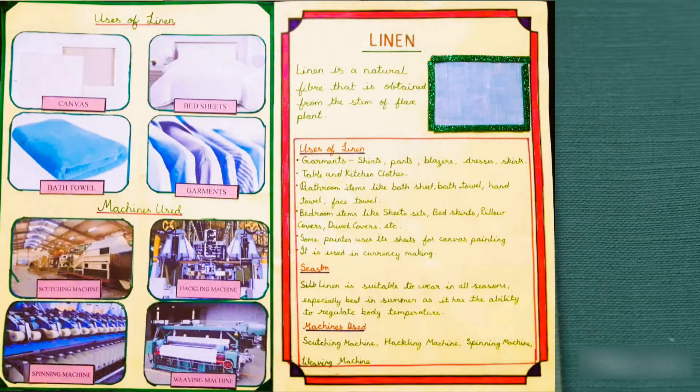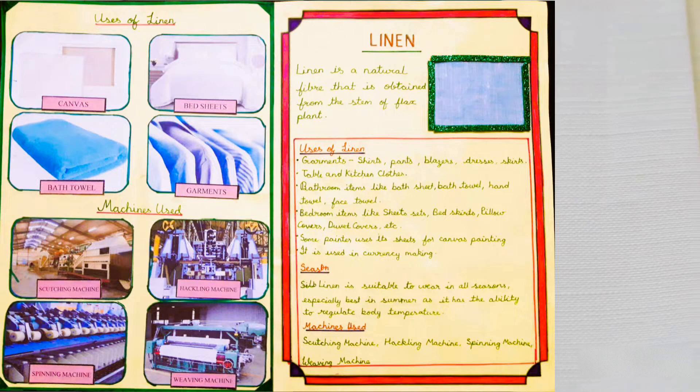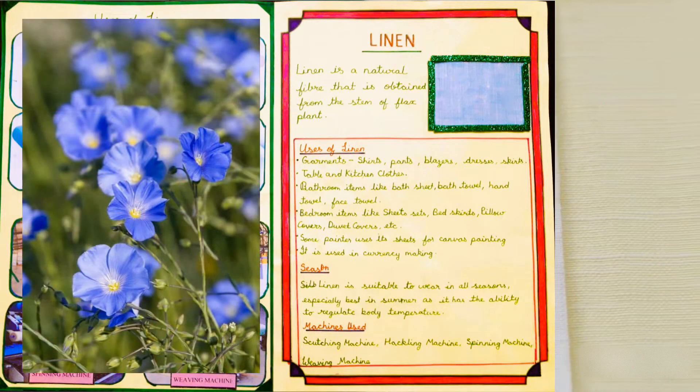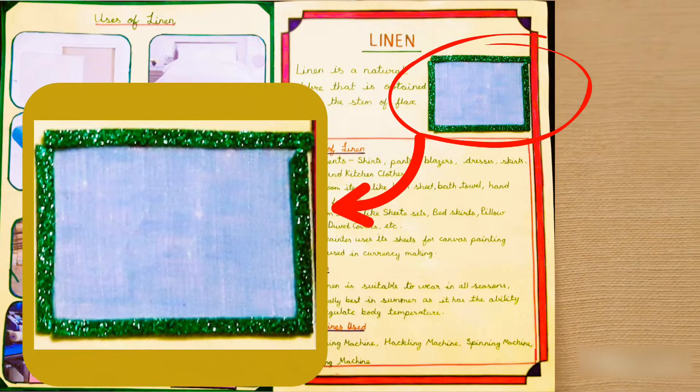Linen is a natural fibre that is obtained from the stem of a flax plant. This is the sample of linen fabric.